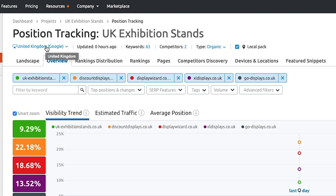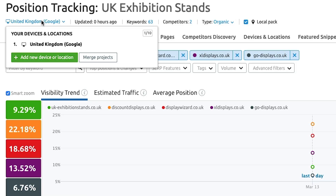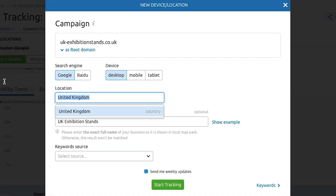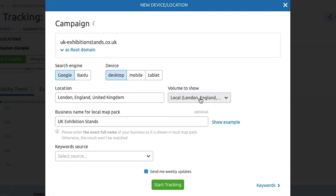Finally, up at the top you can choose between different devices and different locations. SEMrush will track your ranking on different devices and even in different locations. For example, you might want to track another country or a particular area within your main location. This is perfect if you have offices in specific locations, or you're a national company but a lot of your business comes from one specific area.